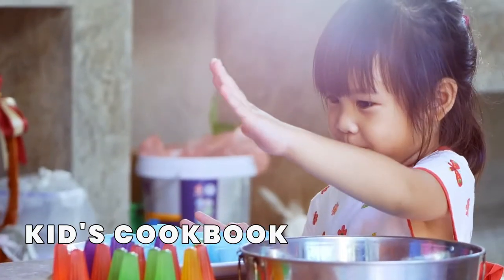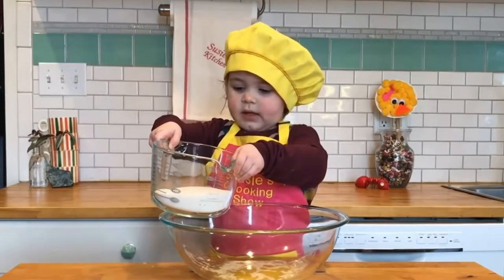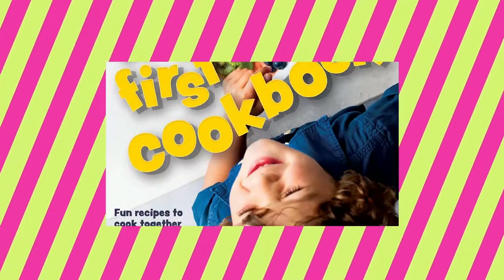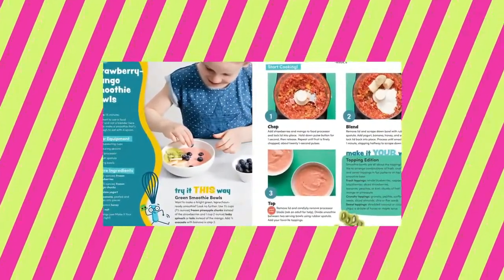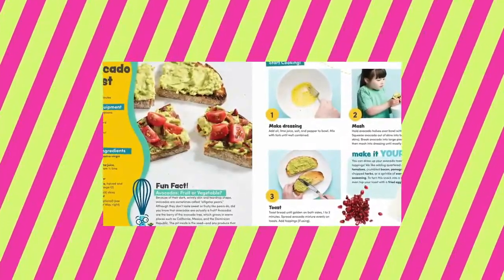3. Some kids are already interested in cooking at an early age. They enjoy cooking and baking as they get to eat what they cooked. You'll see so many kid-centric cookbooks out there, but this cookbook nailed it. The recipes are well-written with tips and tricks, and it really does a great job at explaining each step with eye-catching pictures.